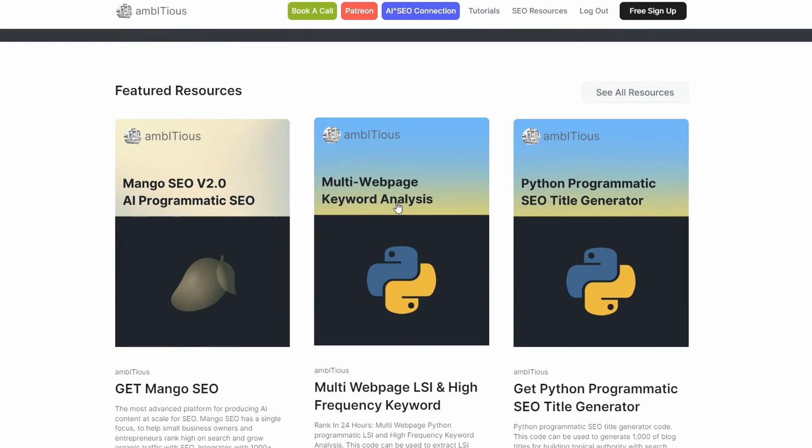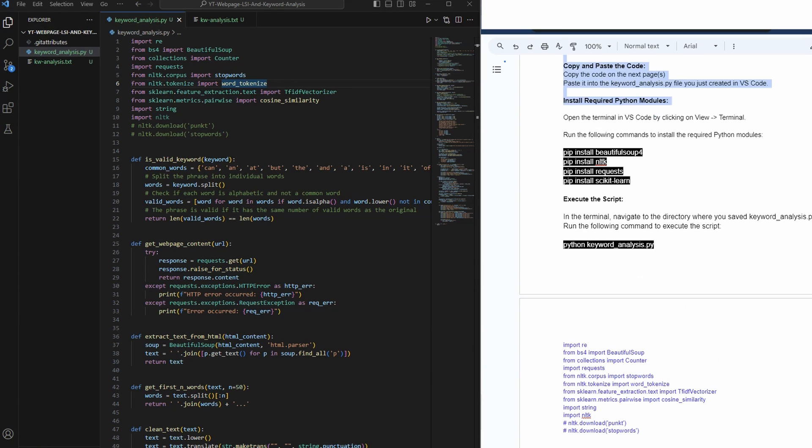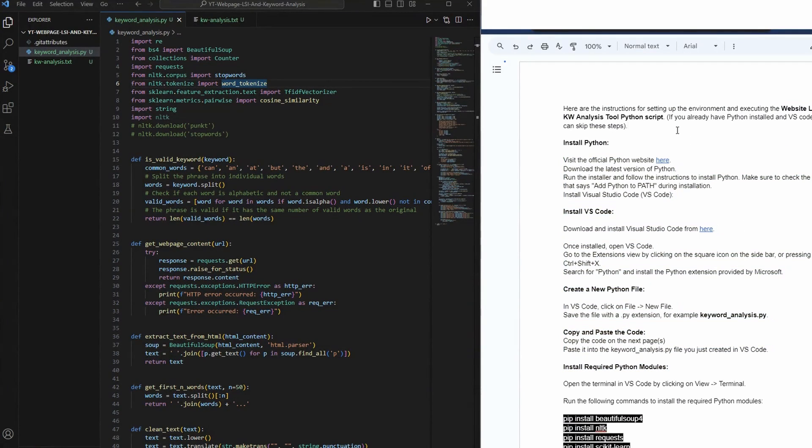Click on the link and it will take you to the page with all the setup instructions and the actual code. Once you've got Python and VS Code installed, head to The Ambitious Hub and grab the document. It has the install guide, the code further down, and also some prompts we'll use later in the video. On the left-hand side in VS Code, go to Extensions, click on Python — you should see 102 million downloads and it should say Uninstall, meaning it's already installed.